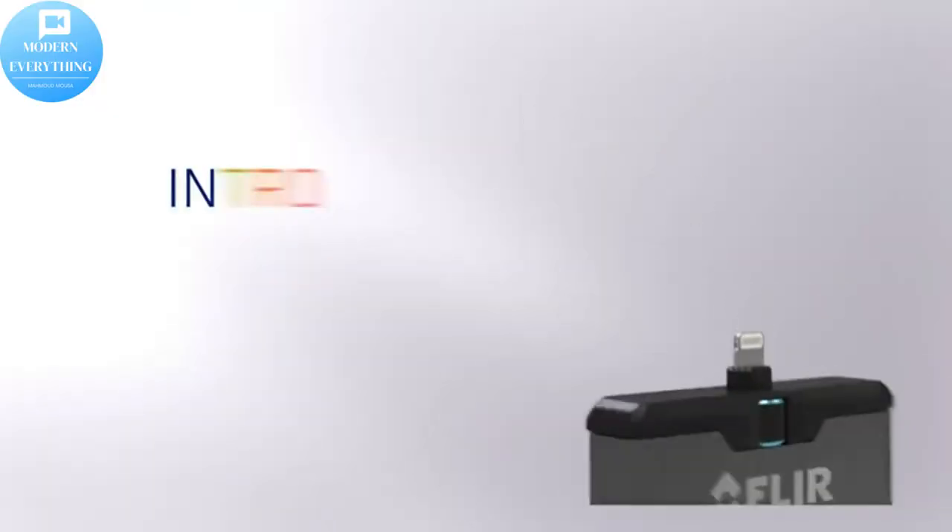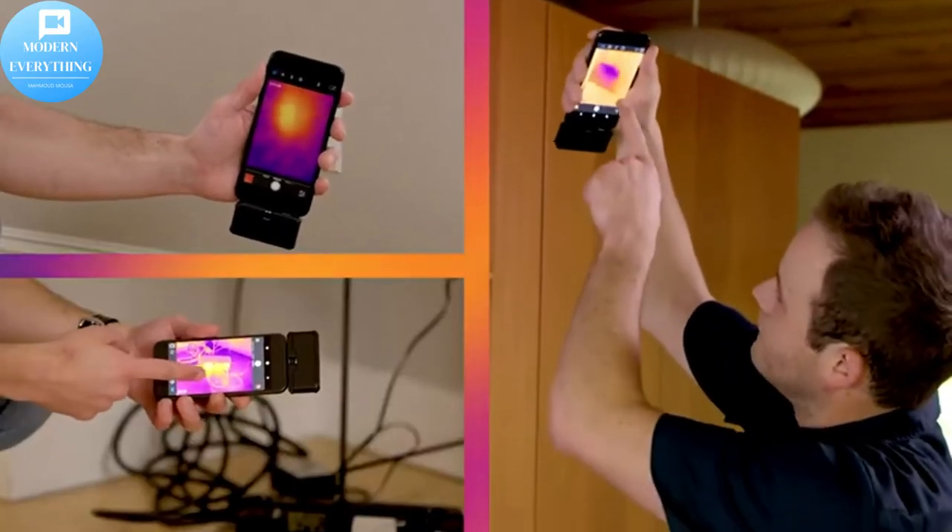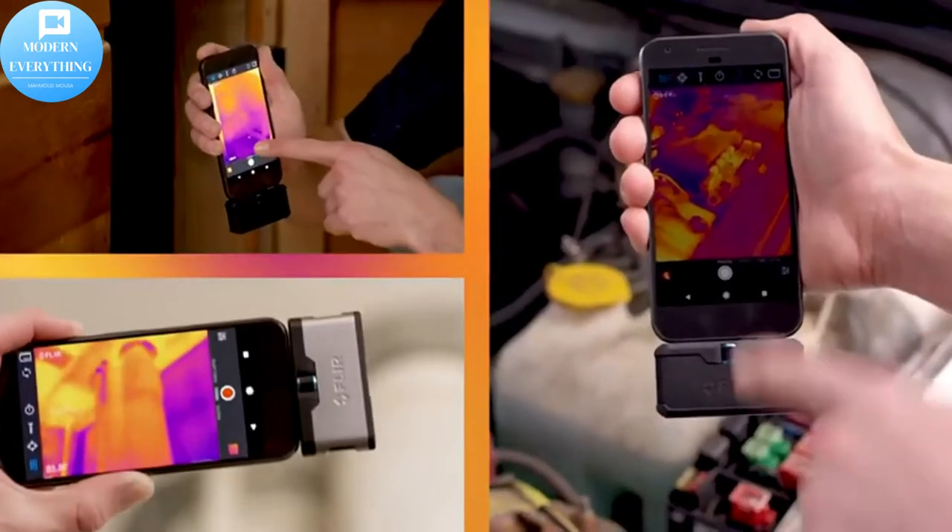The FLIR 1 app requires sign-in, which enables automatic warranty registration and access to all the latest updates from FLIR.